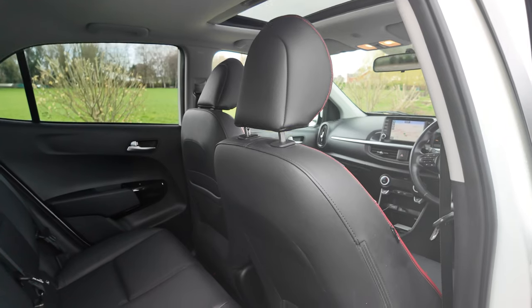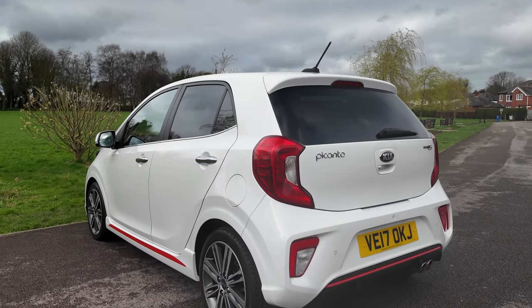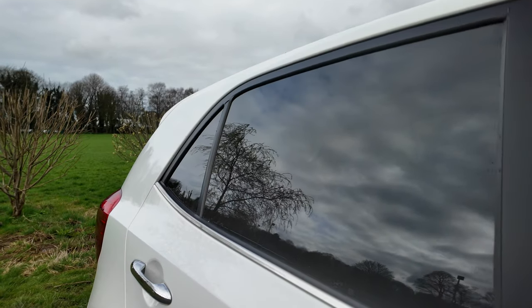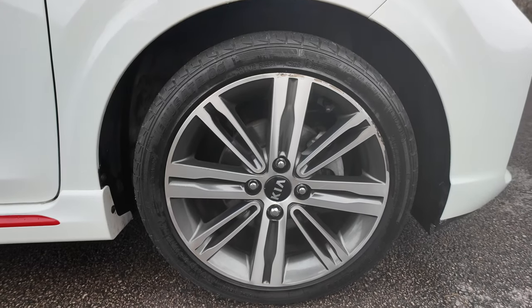It has a 0-60 time of 11.6 seconds, a top speed of 110 miles per hour, out of a four-cylinder 83 bhp 8-valve engine. It has keyless lock, keyless entry, rear privacy glass, the red flash down the plastic sill protectors, multi-spoke diamond cut and dark silver alloys.